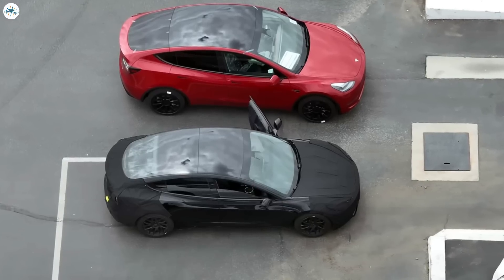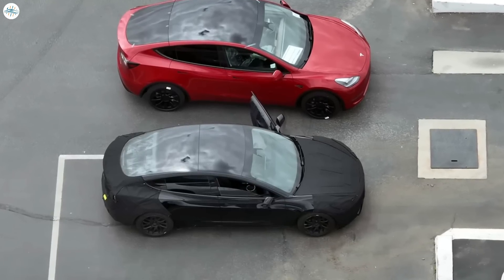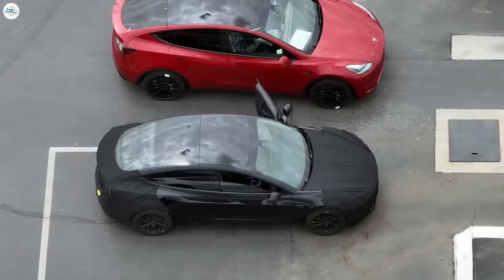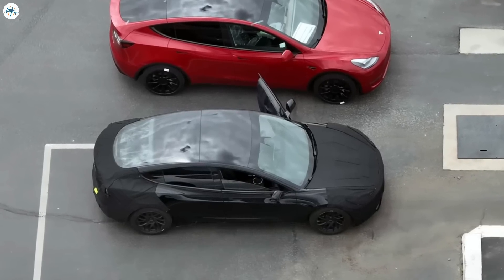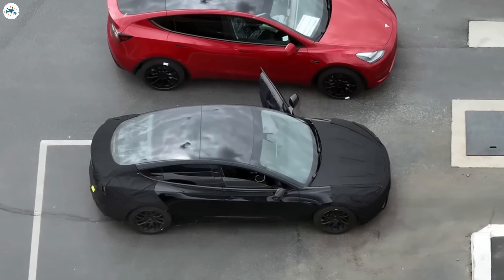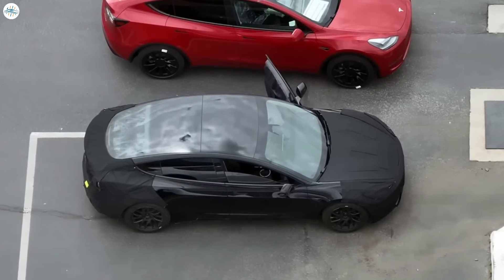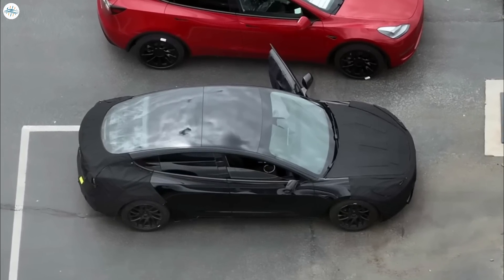While maintaining Tesla's signature sleek design language, the Highland brings several significant modifications and upgrades to the popular electric sedan. Let's delve into the key changes that set the 2024 Model 3 apart, and the potential implications for the electric vehicle industry.